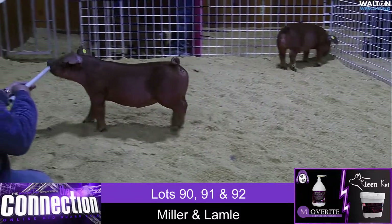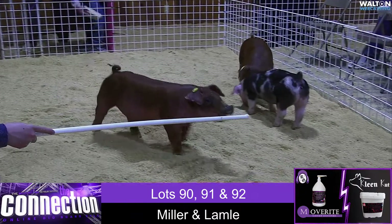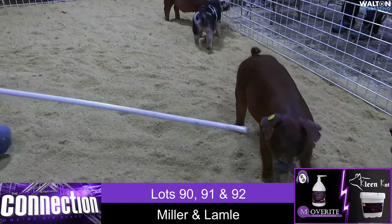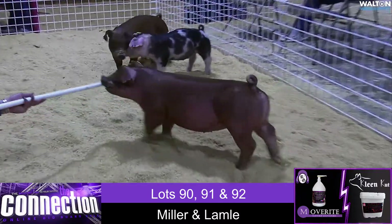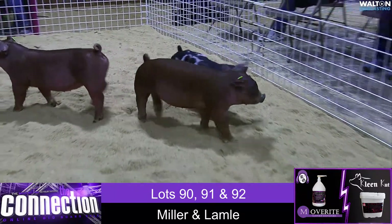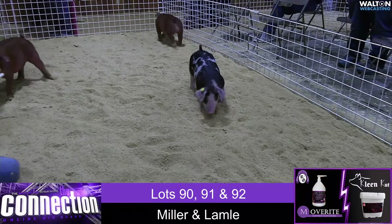Trio here from Miller and Lambly — two reds and a spot. We're going to start with the Duroc Boar, that's lot 90, Creation 4.0. The sow would be a litter mate to Hot Chocolate to Swenson's, and the complete game great grand dam would be the grand dam of Watch and Learn.